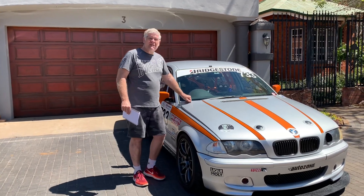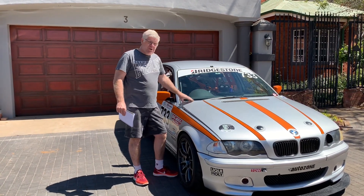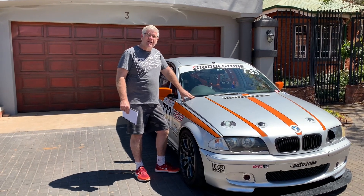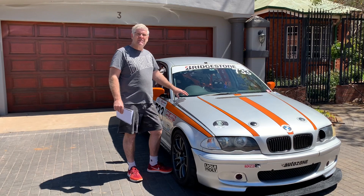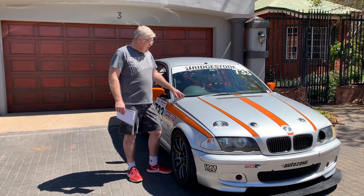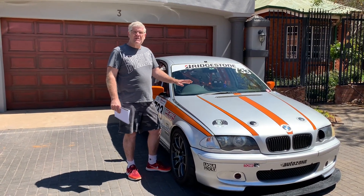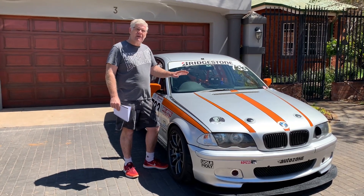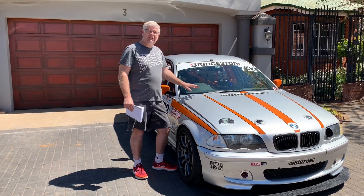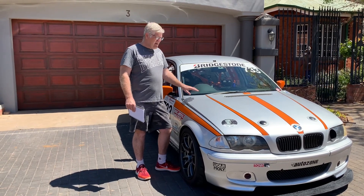Hi guys, the Villavino team here. I want to talk about this E46 race car of ours. Is the E46 platform the ultimate budget race car? We've got this car to a point we're exceptionally happy with, and I think we'd be hard-pressed to find a better car for building a race car on a budget than the E46.